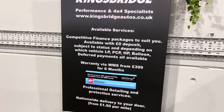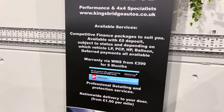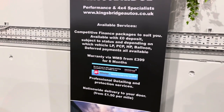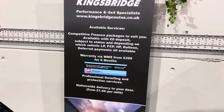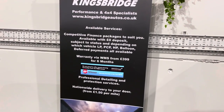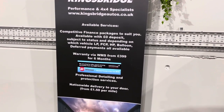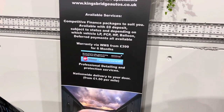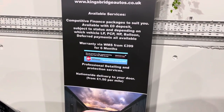Enter the amount of miles you're going to be covering per annum and your deposit, and it will give you your monthly payment. You can then apply online and it sends straight through to a panel of over 35 lenders. Just let us know with a quick email so we can follow it through for you. We offer warranty — prices start from £399 for six months. Please inquire for a price on any specific vehicle. Delivery to your door for only £1.50 a mile.